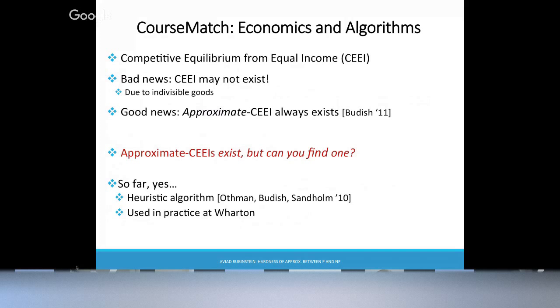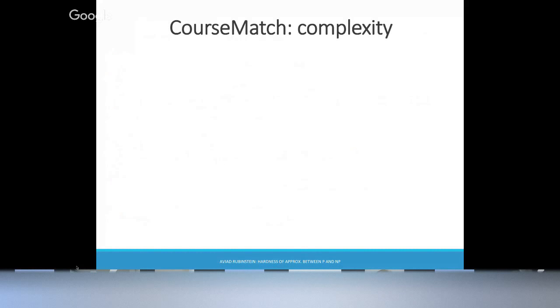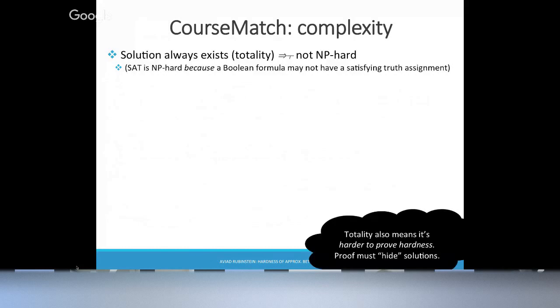The first time the algorithm was used, it took about two days to converge. Now it's much faster. But even two days isn't terrible if it's something you're running only once a semester. More concerning is that if you're going to run this algorithm at a different university with a different data set, it's not clear how well it runs. It would be really nice to have a real algorithm, not a heuristic — something with provable guarantees.